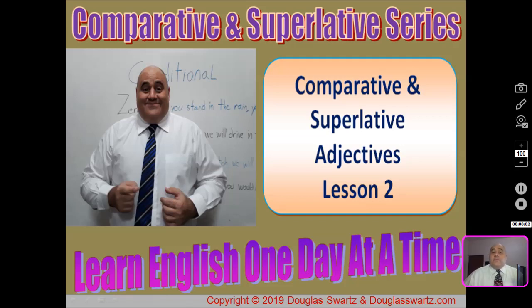Hello and welcome back to the comparative and superlative series. The title for this video is comparative and superlative adjectives, lesson number two.